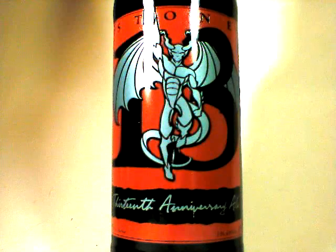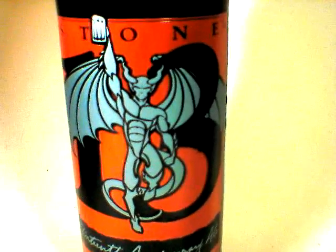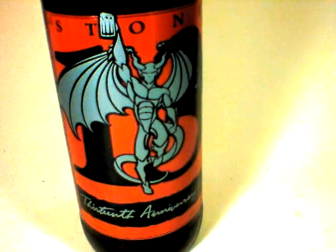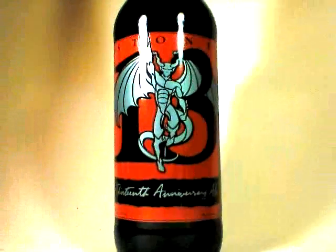Tonight we are enjoying Stone's 13th Anniversary Ale. As usual, a beautiful package. Some great attention paid to color design, keeping their brand intact.